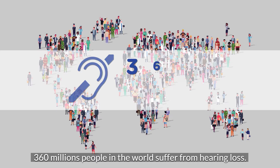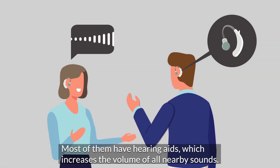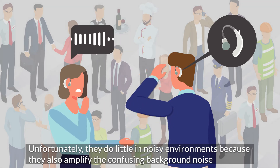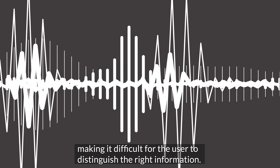360 million people in the world suffer from hearing loss. Most of them have hearing aids, which increases the volume of all nearby sounds. Unfortunately, they do little in noisy environments because they also amplify the confusing background noise, making it difficult for the user to distinguish the right information.